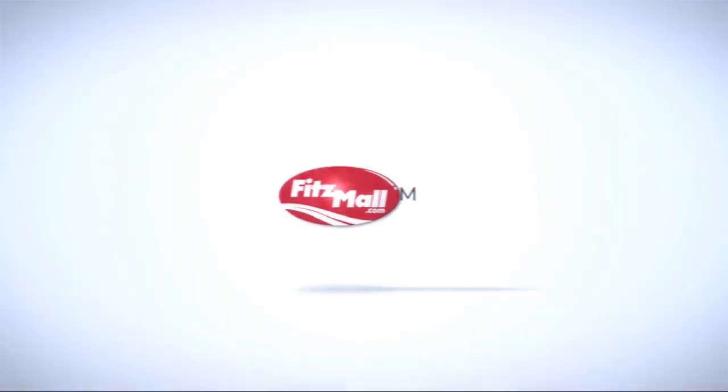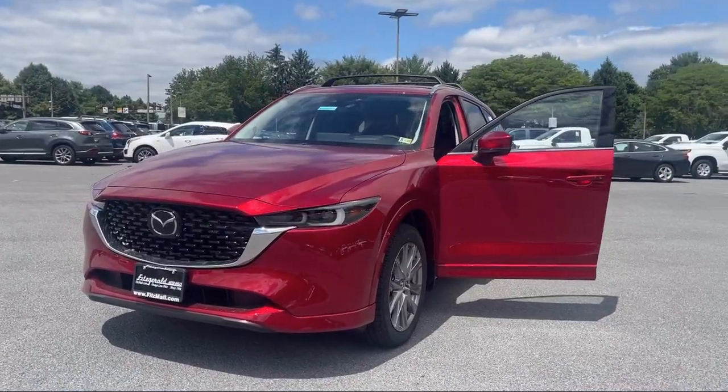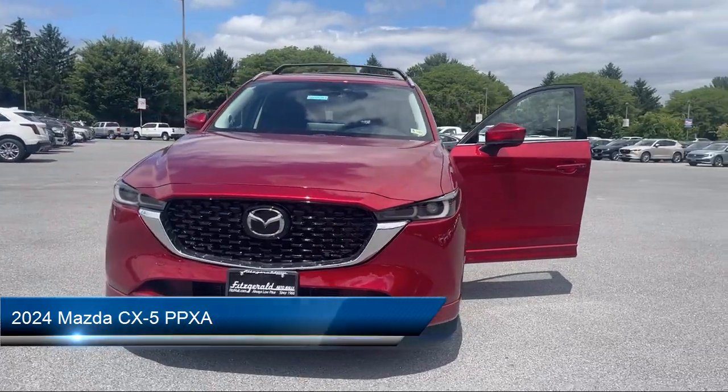For over 55 years, the Fittsway has been satisfying customers time and time again. And here's a look at one of our great vehicles from our huge selection.